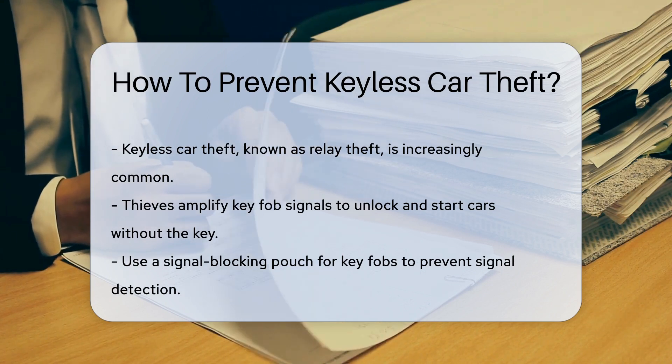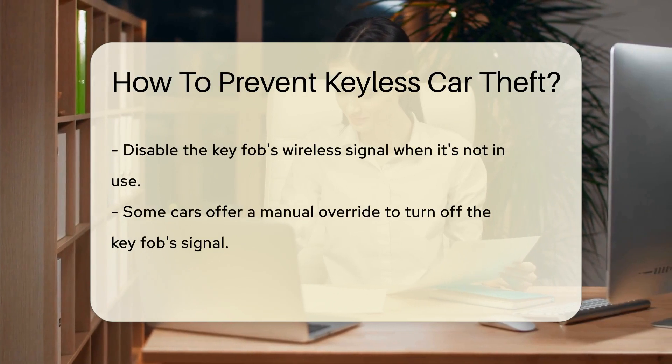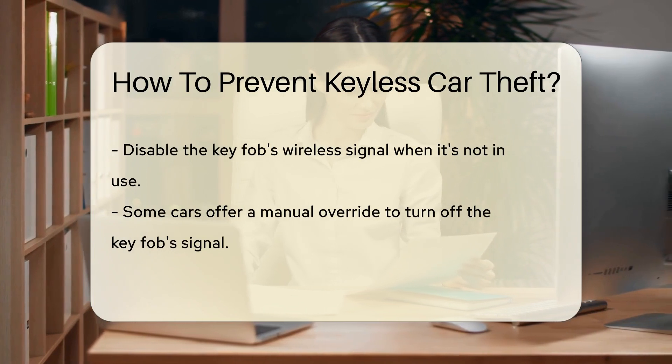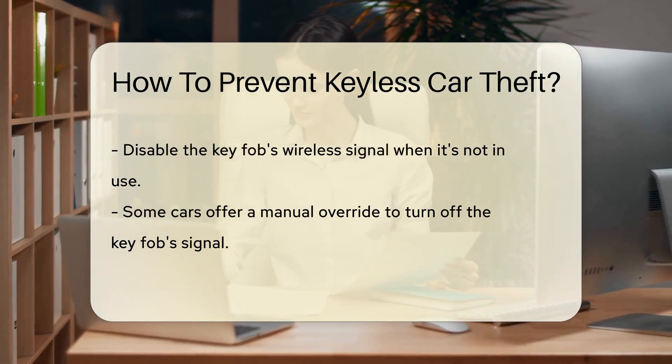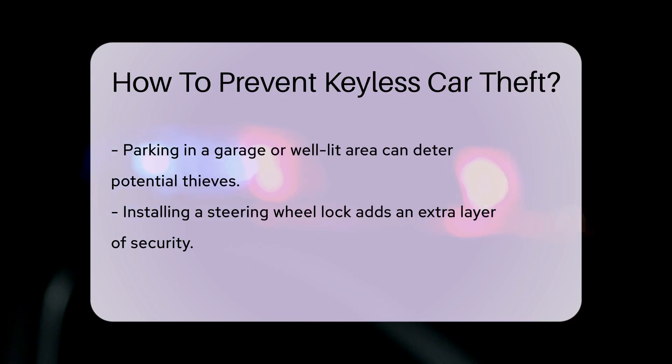To prevent this type of theft, consider using a signal-blocking pouch to store your key fob when not in use. These pouches block the signal, preventing thieves from picking it up. Another effective method is to disable the key fob's wireless signal when not needed. Some vehicles have a manual override feature that allows you to turn off the key fob's signal.